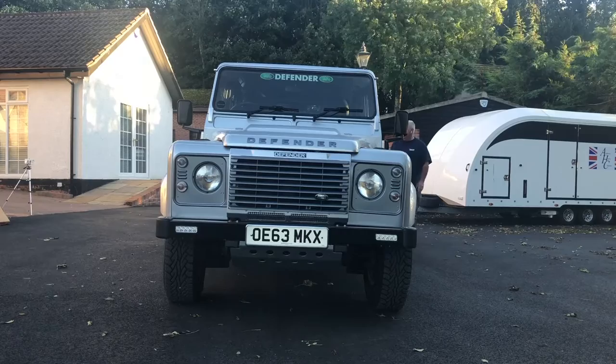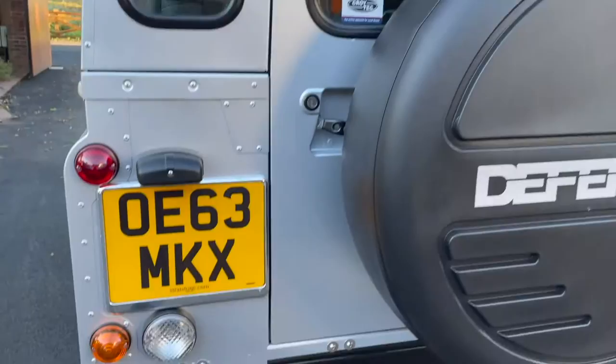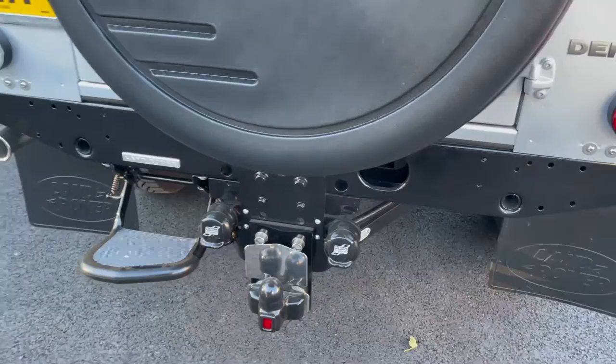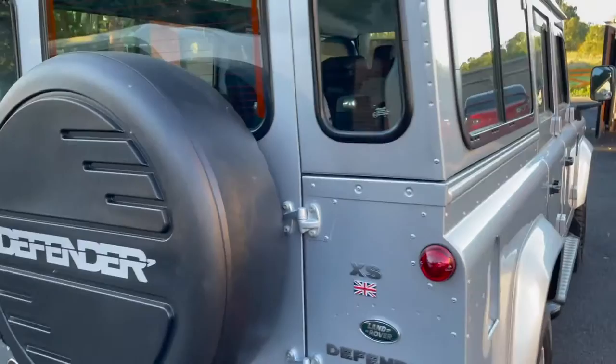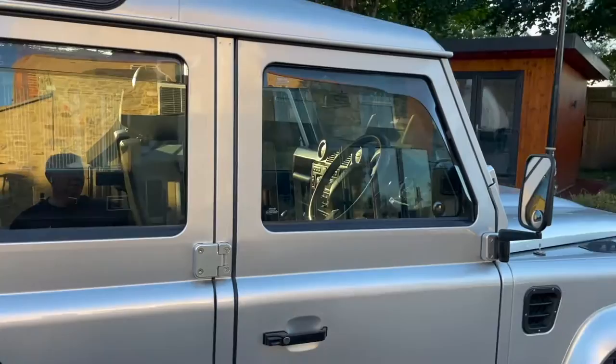We'll just have a quick walk around it. Absolutely stunning, gleaming metallic silver paintwork. Going down to the bumpers, the tow bar — it's never towed, but it's got both tow points on it. Tow bar cover. The wheels are absolutely unmarked, aluminium wheels. The tyres are as new.